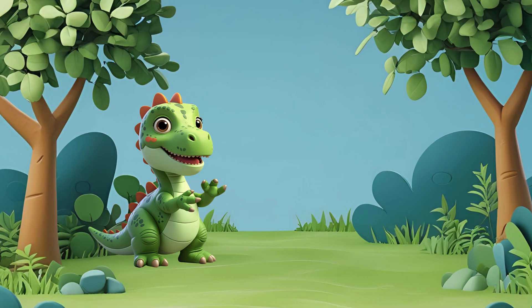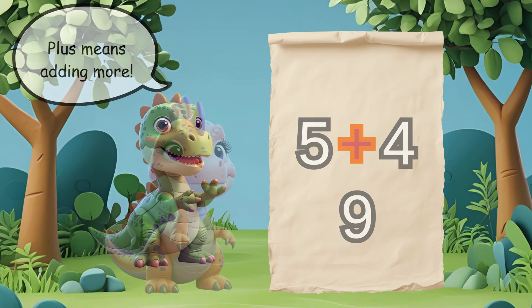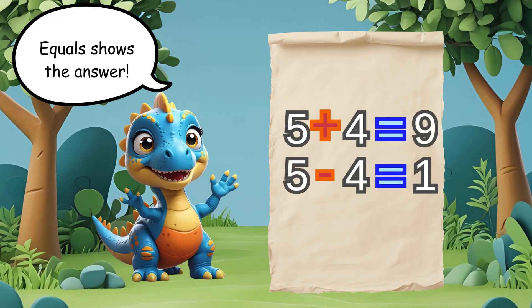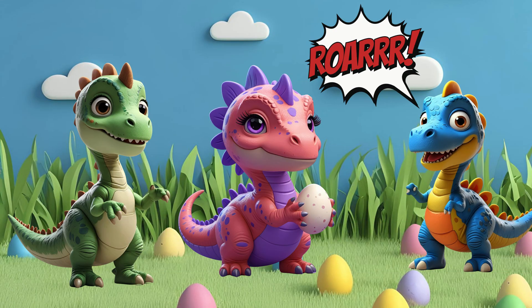What an excellent adventure! Let's remember what we learned today. Plus means adding more. Minus means taking away. Equals shows the answer. You helped Dino, Dina, and Dippy count their eggs using addition and subtraction. Thanks for helping us. Keep practicing your math!